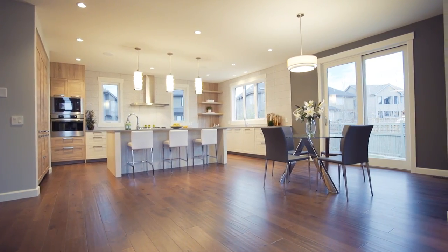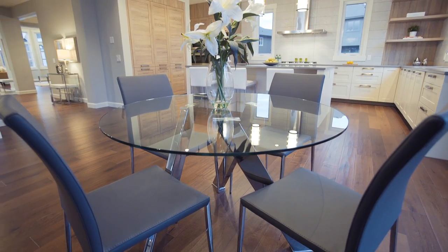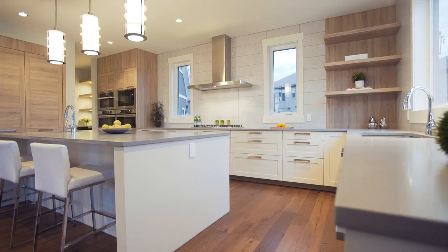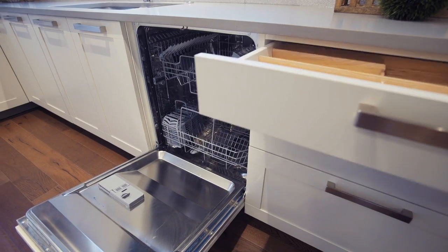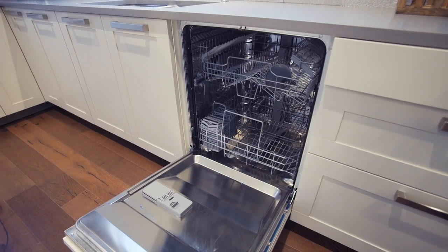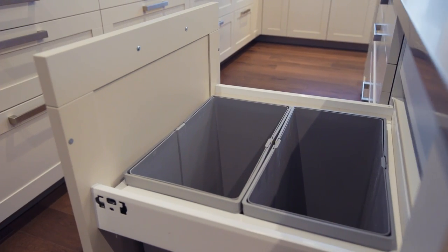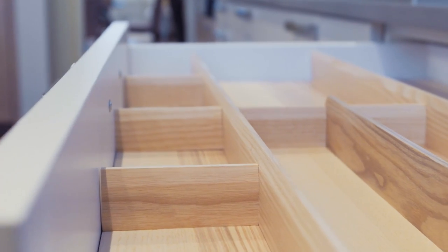Enjoy intimate dinners with your family, with meals created in your stunning European gourmet kitchen. As with all its homes, Built by Sky provides the most desirable kitchen upgrades, such as the smartly designed soft-closed drawers, and separate garbage, compost, and recycling compartments by each sink.